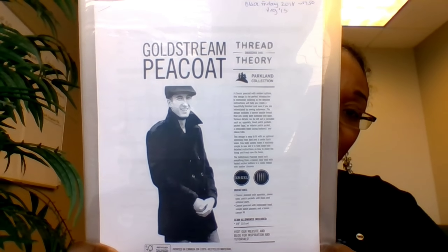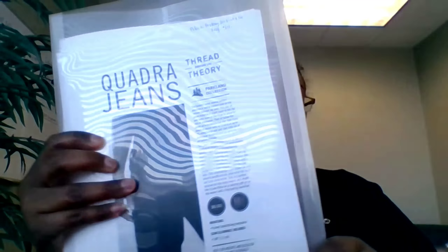I also picked up Thread Theory patterns — all were 50% off during Black Friday. I got the Goldstream Peacoat and the Quadra Jeans for my husband. Thread Theory patterns print in black and white. Karina from Lifting Pins and Needles made the Quadra Jeans for her husband — I'll try to pop up a picture. I'm very excited about making these for my husband.